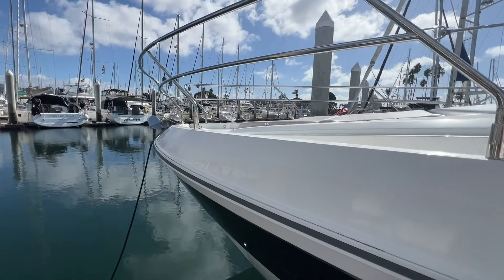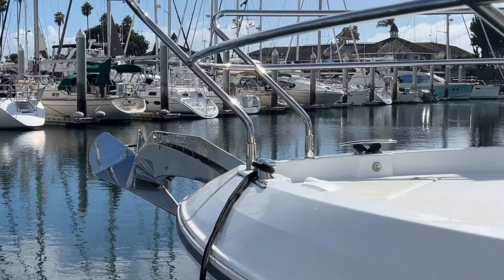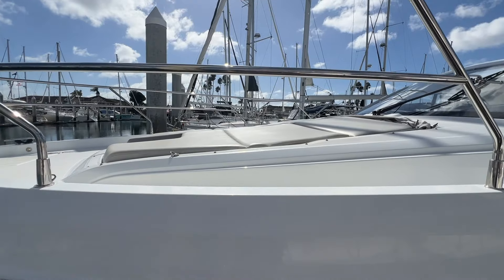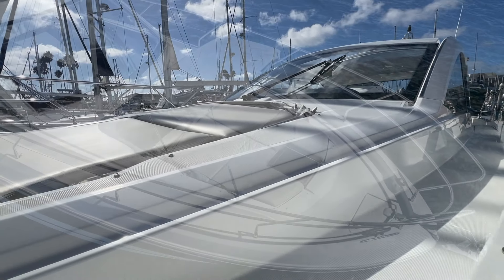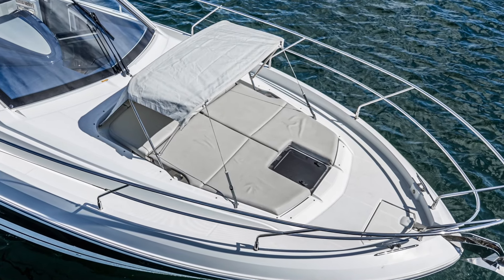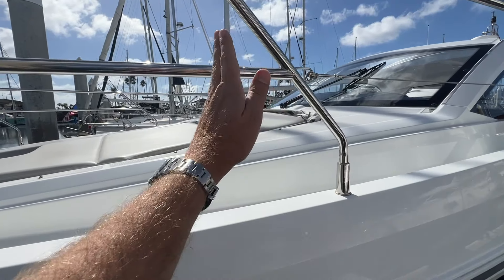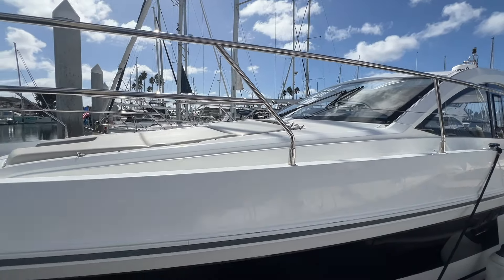Walking up to the bow, you'll see we have a Delta Lumar stainless steel anchor. The boat has an electric windlass. Up on the bow is a really nice feature — this big sun pad with a retractable bimini. This awning comes up, gives you nice shade, and then the seat backs here on the bow you can fold up. They have a couple of points that they can articulate. Nice comfortable area on the bow.